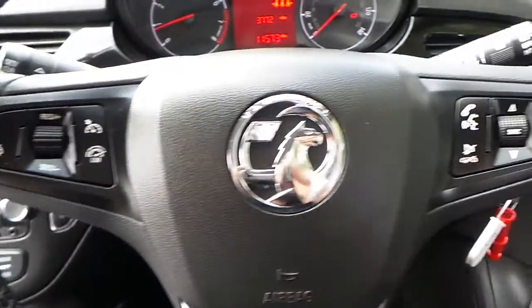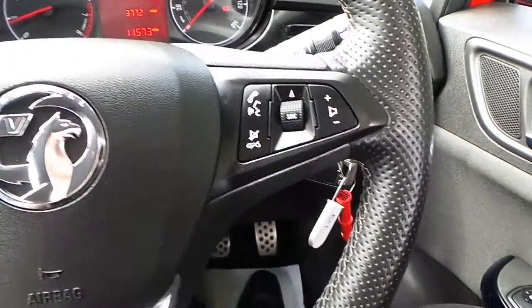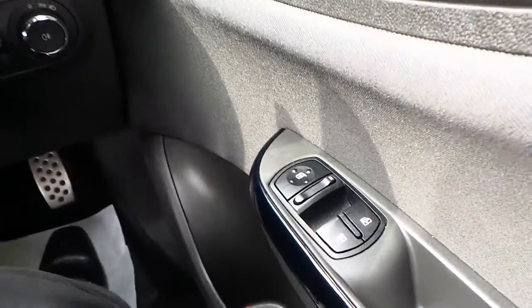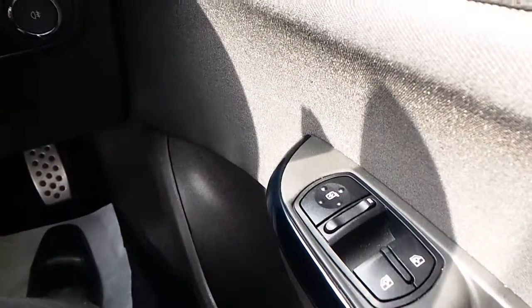Cruise control with limiter, as well as other audio and telephone functions on the steering wheel. Electric windows and electrically operated mirrors.